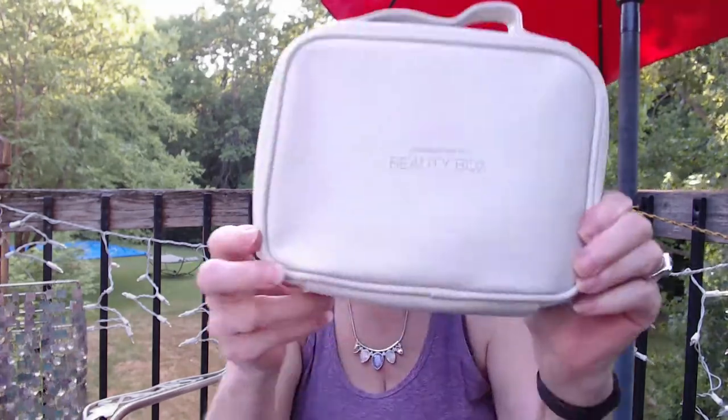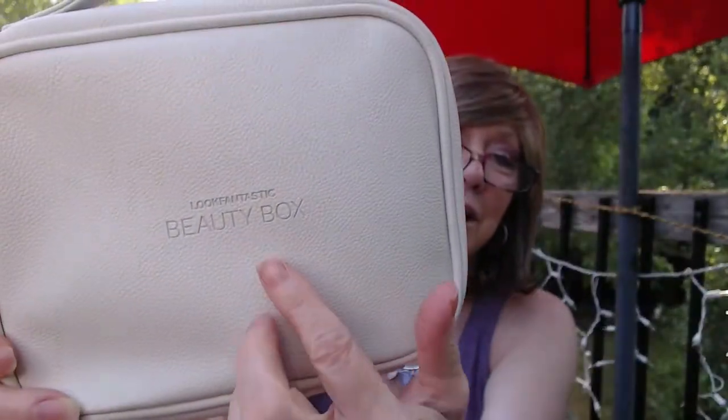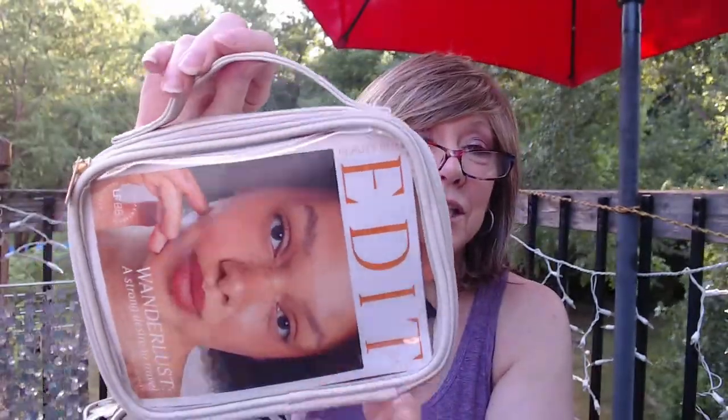So this is the July Look Fantastic Box, or bag, this month. This beautiful faux leather bag — it looks like pebbled leather. It's got their souvenir embossed right in it. There's a clear cover on the front and a little handle for traveling.